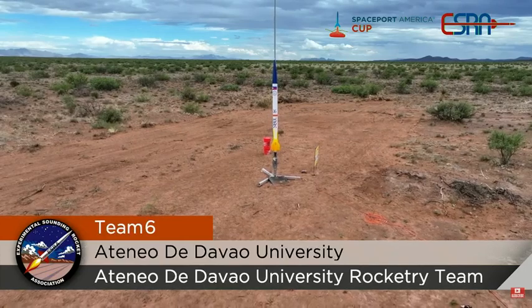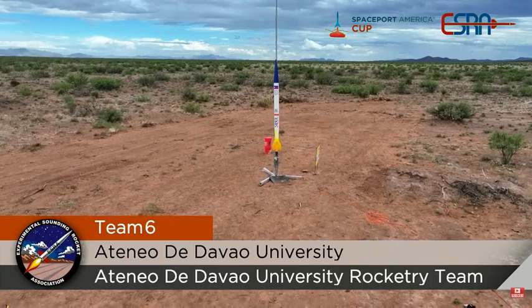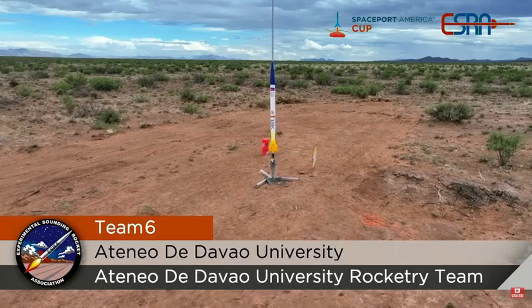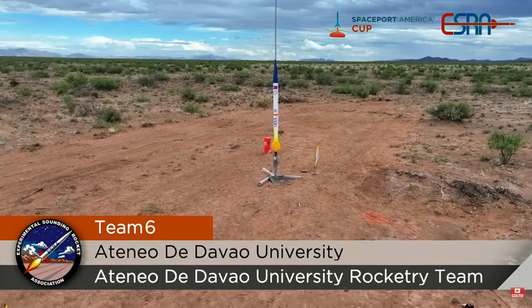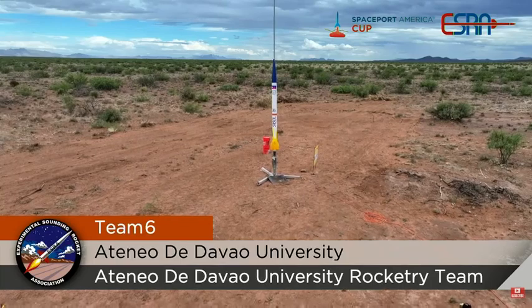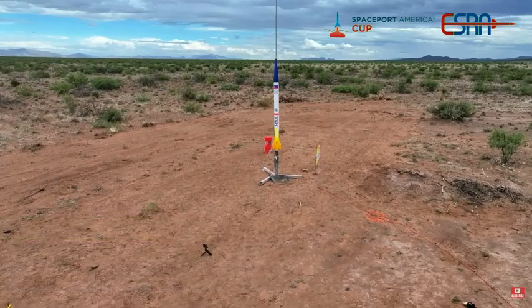The rocket's name is Seibel. This is their first entry in the Spaceport America Cup, and their rocket today is going up on a lot of motors — it looks like an M2400 and an M2100. D5 is locked and loaded. Range and sky are both clear. Good luck to the Philippines.